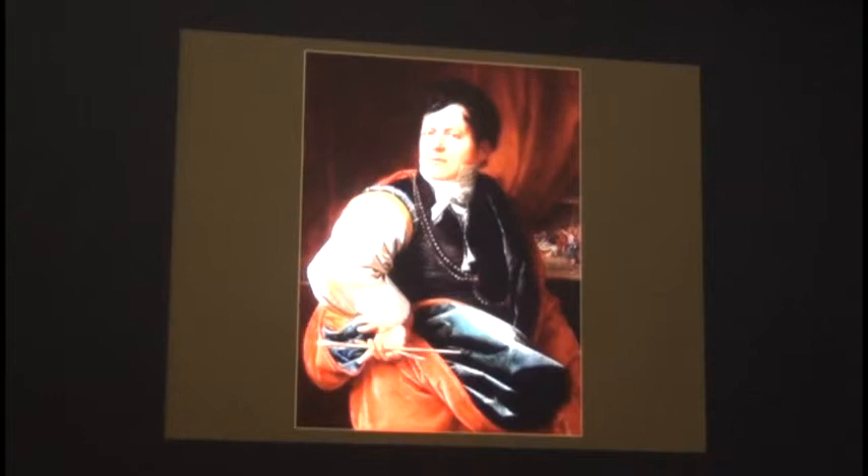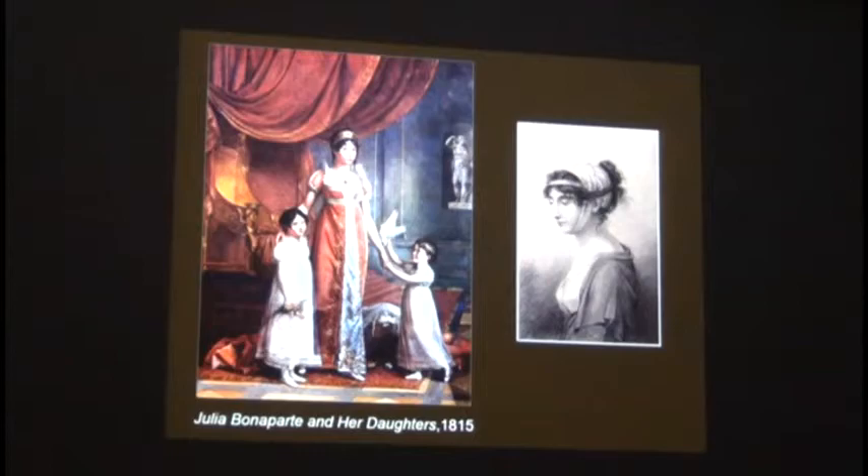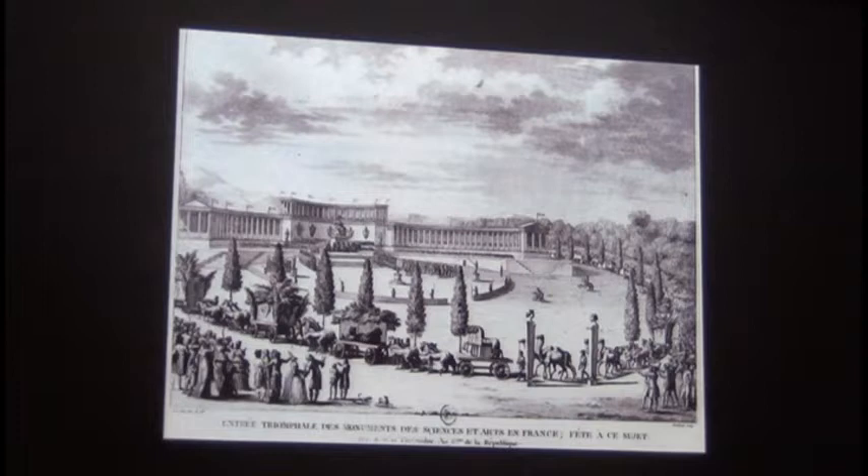Here's a later self-portrait of Wicar. You can see he was well-connected by the time he was in Italy—here he's painting Julia Bonaparte and her daughters, and there's a drawing he did of the same woman. He came a long way from being the son of a carpenter in Lille. The side I don't like about him is that he was part of the commission under Napoleon to bring so much art out of Italy, which is now in the Louvre.